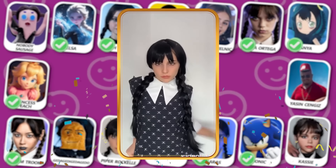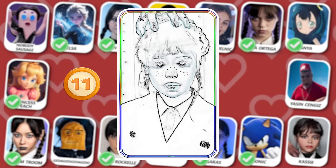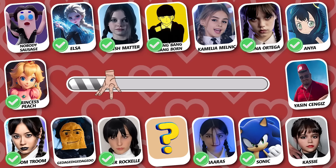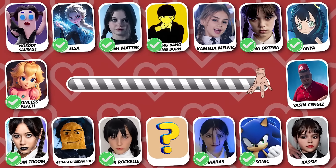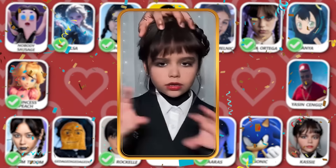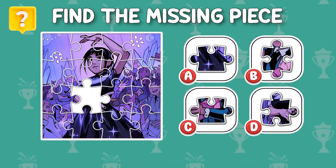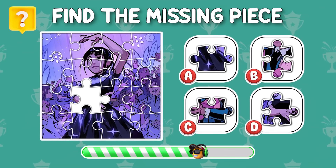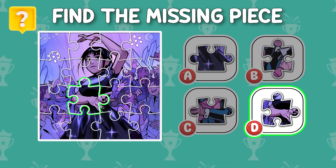Number 11! Do you know who is dancing? Can you find the missing piece in this picture? The correct piece is D!